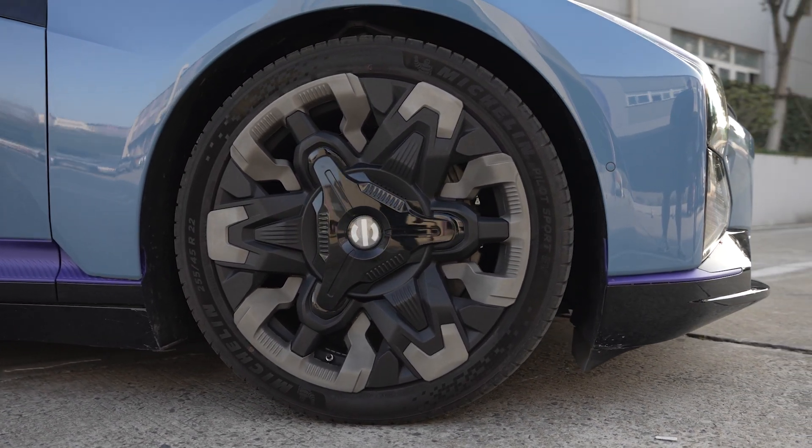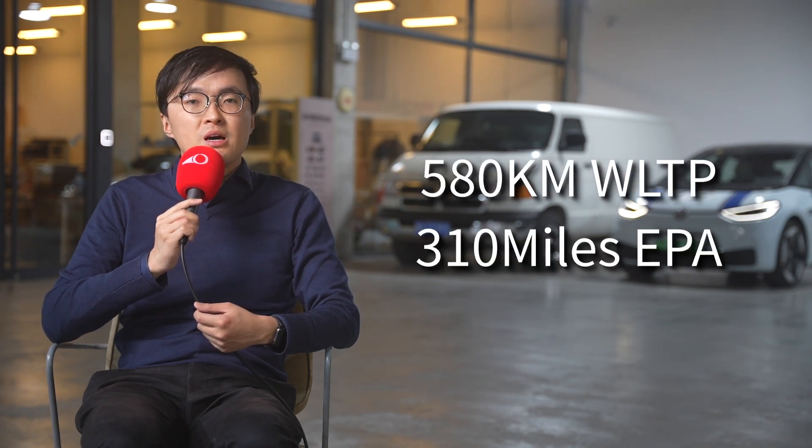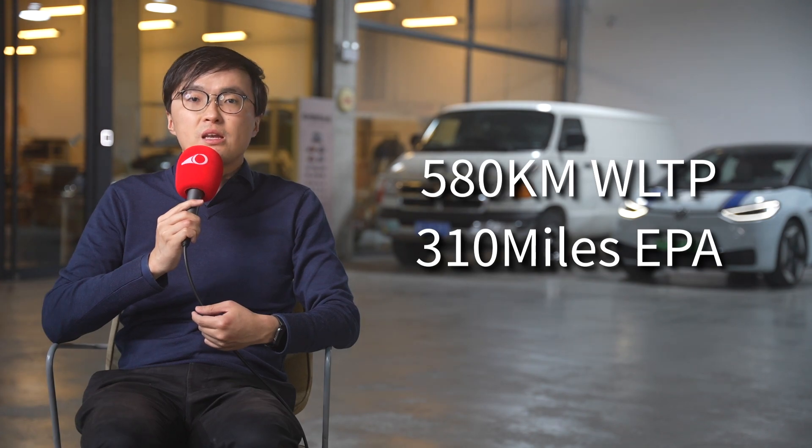It also has rear wheel steering. On some short tracks, this HiFi Z's lap time claim is very close to the Tesla Model 3 Performance, so it has some moves. On range, it has a massive 120kWh battery giving it 702km CLTC — that's roughly 580km WLTP and about 310 miles in EPA.